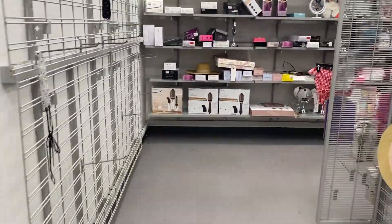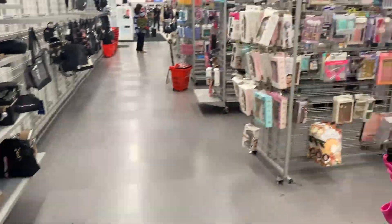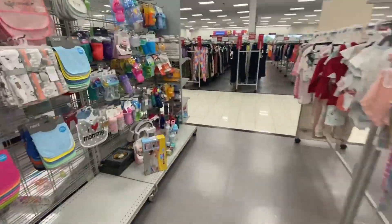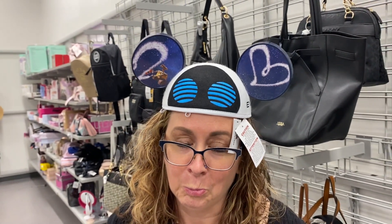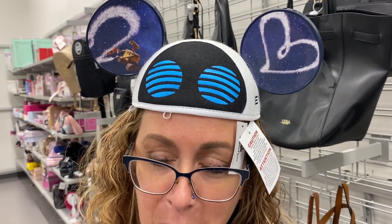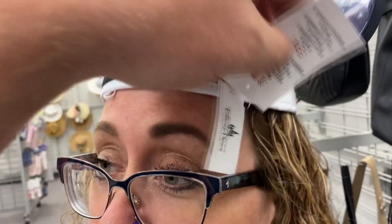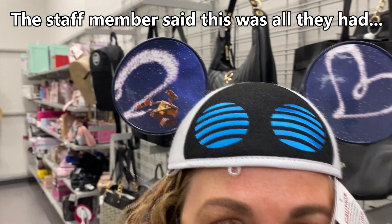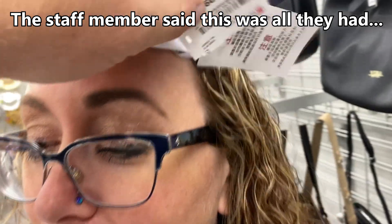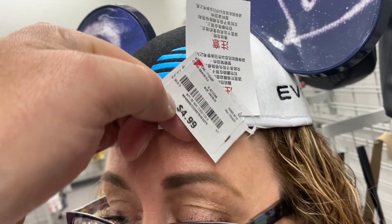We went inside to see if this location had it. Come out, come out, wherever you are — we found the ears! It is a Disney brand, Disney Parks item. How much are they? $4.99!